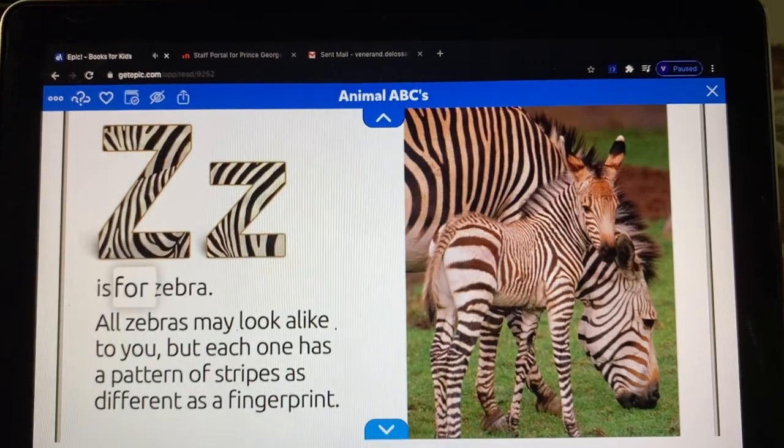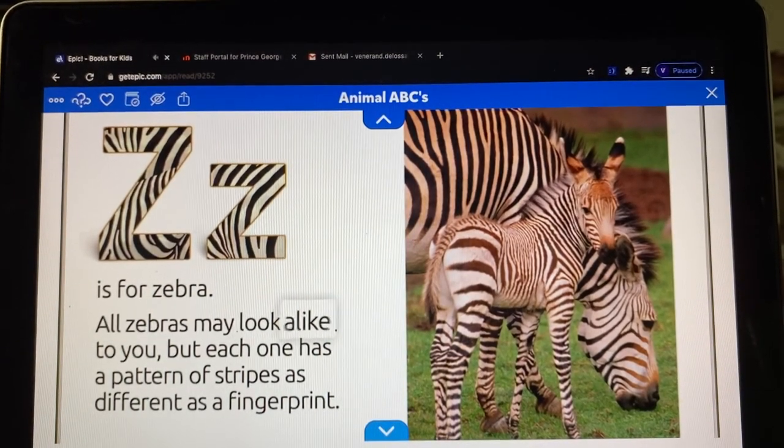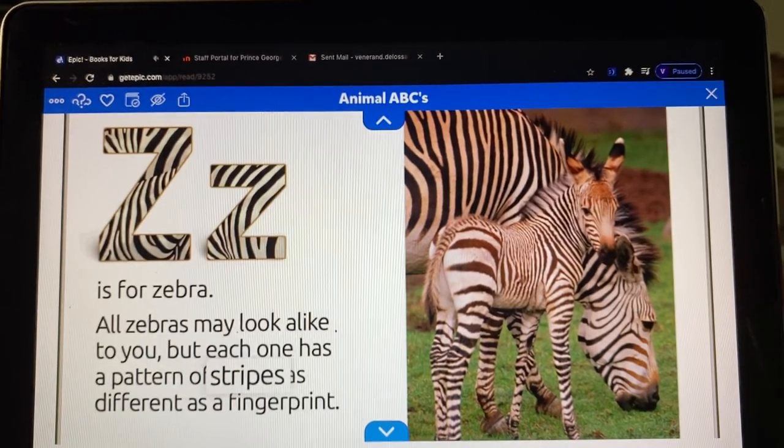Z is for zebra. All zebras may look alike to you, but each one has a pattern of stripes as different as a fingerprint.